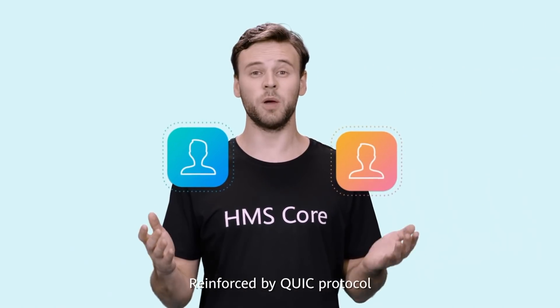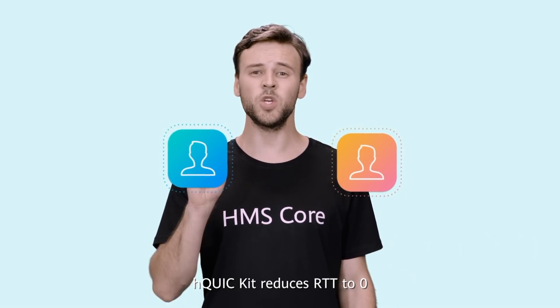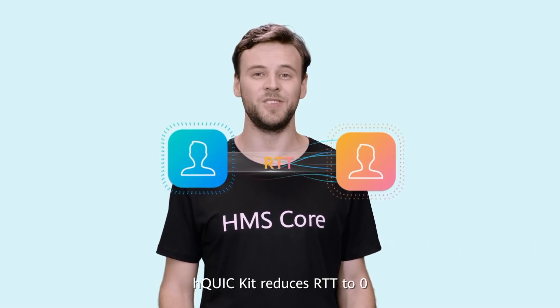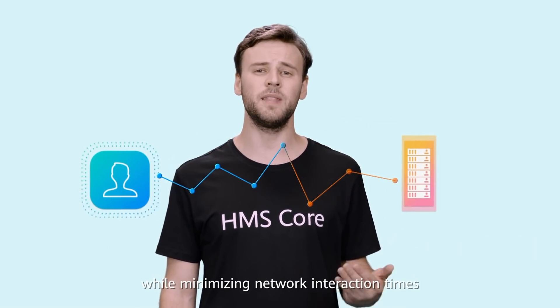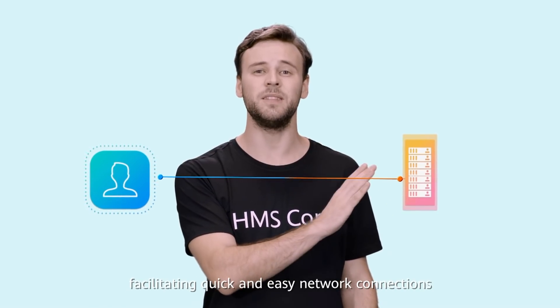Reinforced by Quick Protocol — a marked improvement over TCP and TLS protocols — H-Quick Kit reduces RTT to zero, while minimizing network interaction times, facilitating quick and easy network connections.